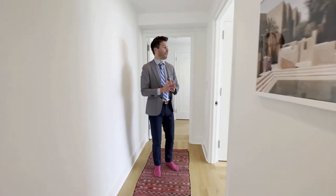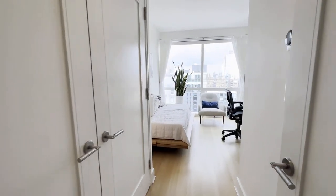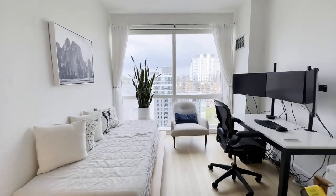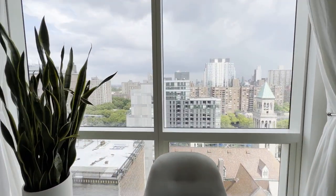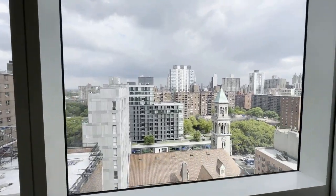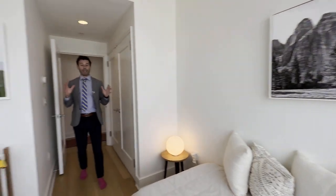This hallway actually separates everything, and the floor plan is gigantic. Here's the second bedroom — everything is on Nest Smart, so whether it's your phone or a remote, whatever you'd want to do. There's another HVAC unit in here as well. What's really nice is it's a double-pane, almost floor-to-ceiling height window, so you get a lot of light and you hear nothing.